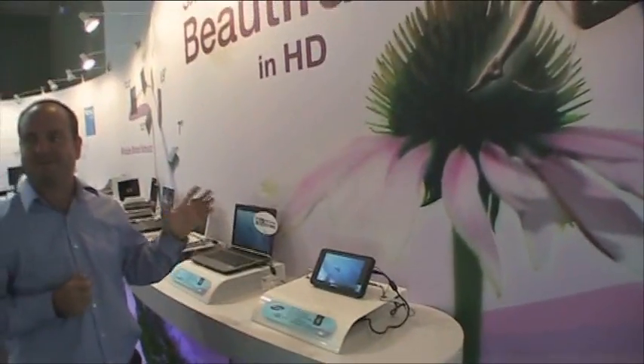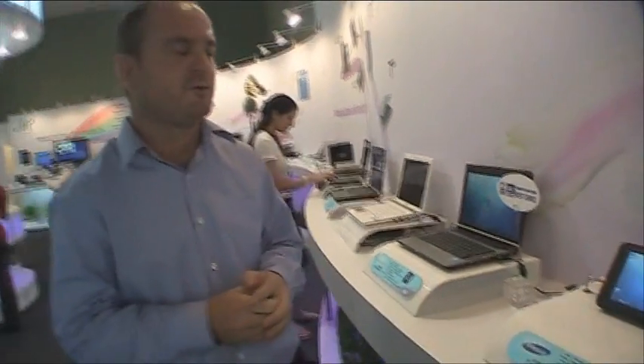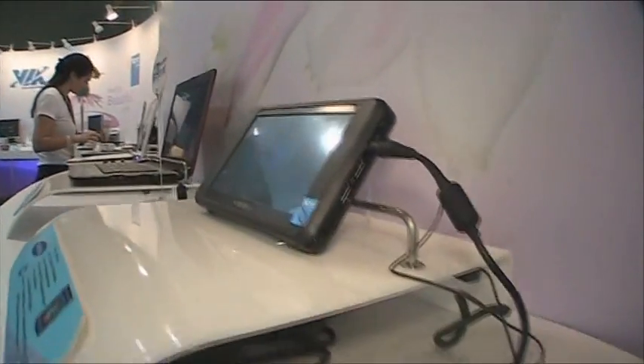We're starting, fittingly, as JK mentioned, at the Samsung Q1X — back in the UMPC heritage. That's where a lot of people first started to know VIA inside of their ultra-mobile devices. The Samsung Q1EX has been out on the market for a little while and has been well-reviewed around the internet.